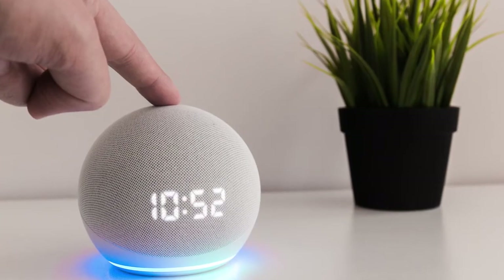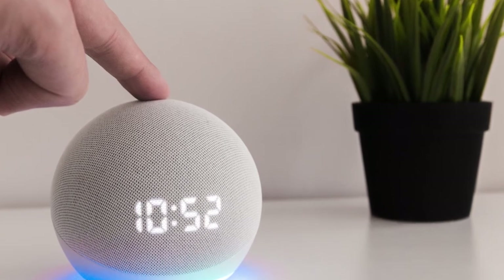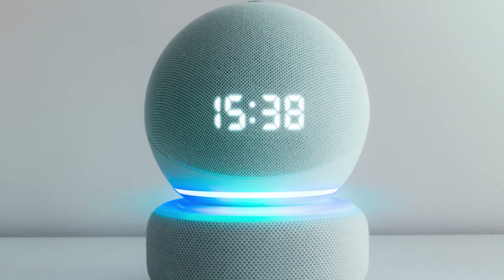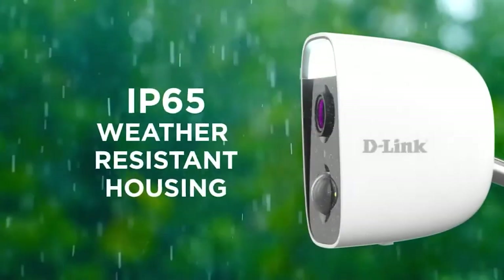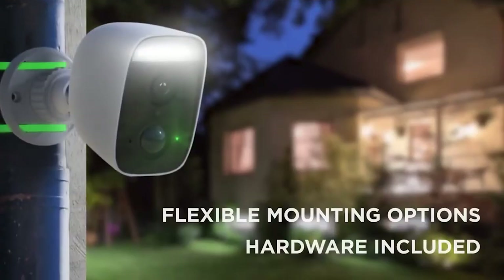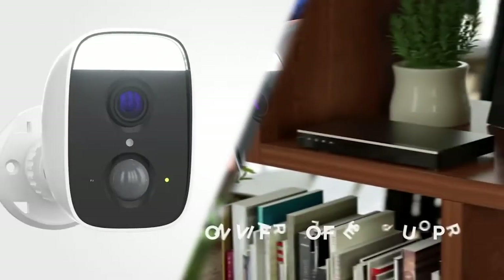The Activity Zone feature, which lets you draw boundaries around parts of your property that the camera will monitor, doesn't work with Alexa. That was surprising because the camera works with Amazon's InstaView app, meaning you can set it up and use it with the Amazon Echo. But the app doesn't allow you to play back recorded video or see live feeds, so while the camera has many good features, those features aren't quite as good as other cameras we tested.